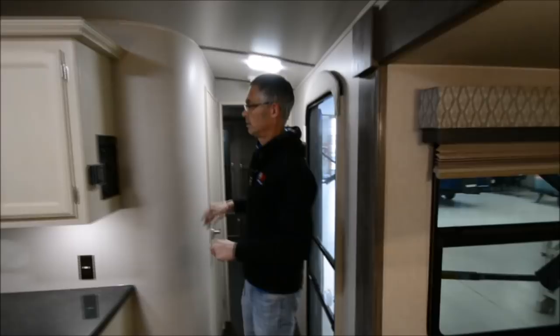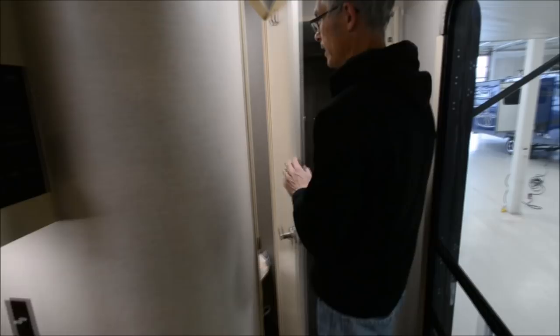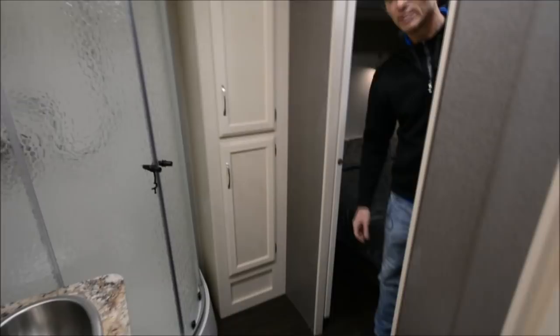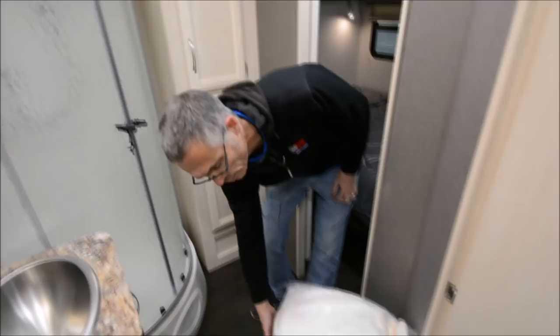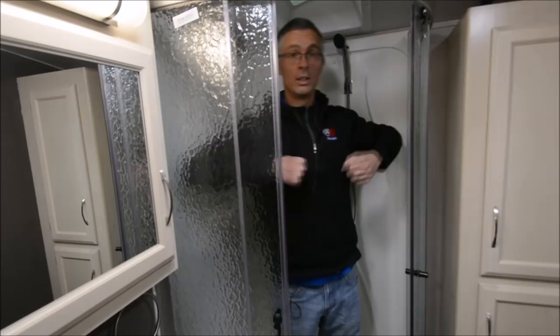They put all their controls in one spot — you can operate the slides, check tank levels, and the thermostats are here. This is a beautiful walk-through bath. Look at all the space: a big closet, a shower, a porcelain foot-flush toilet, and a built-in medicine cabinet. There's also a garden tub and a skylight. I'm 5'11" and there's plenty of height in here.